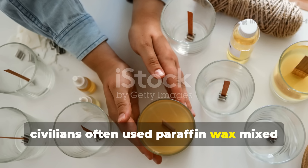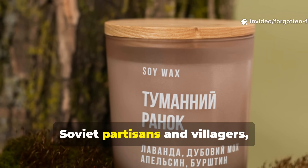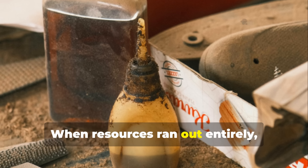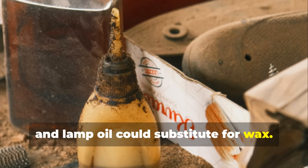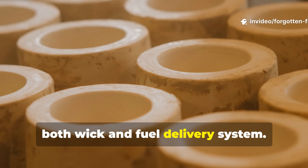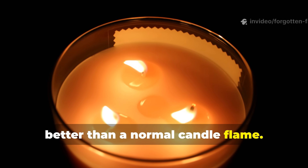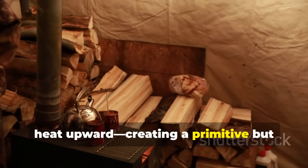In England, civilians often used paraffin wax mixed with a small amount of cooking oil to extend burn time. On the Eastern Front, Soviet partisans and villagers relied on animal tallow or even butterfat, pressing it into cans lined with newspaper or cloth. When resources ran out entirely, a crude mix of axle grease, soap remnants, and lamp oil could substitute for wax. The brilliance of the formula was its efficiency — the tightly packed cardboard acted as both wick and fuel delivery system. As the wax burned, heat radiated from the metal can, warming the immediate surroundings far better than a normal candle flame. Some soldiers even buried the base of the can in sand or clay to concentrate the heat upward, creating a primitive but effective stove.